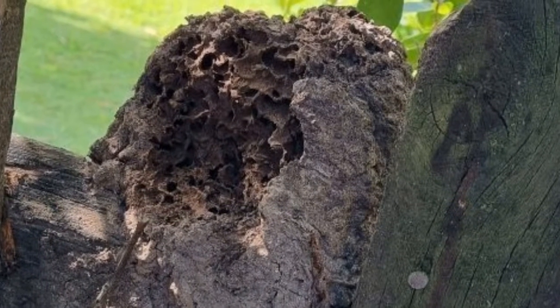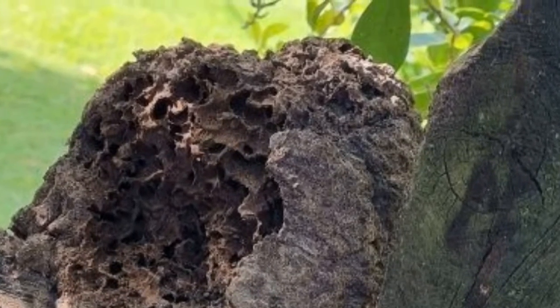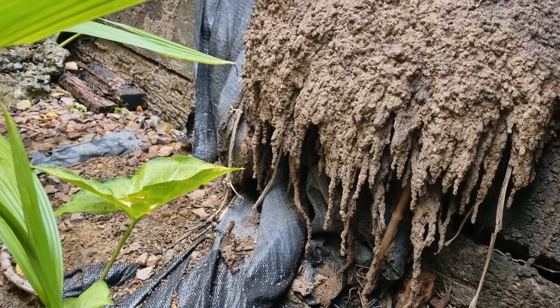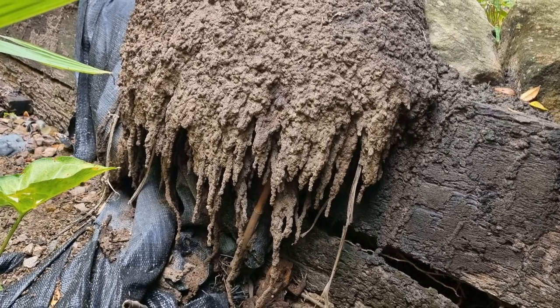Here's a picture of a termite mound Richard captured recently. It's sitting prominently on top of a fence. And here is another sitting on a retaining wall. These are fairly easy to spot, even for the untrained eye.